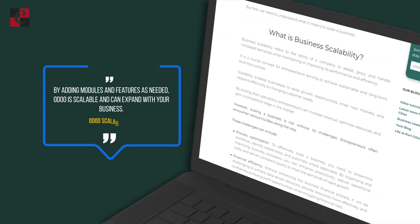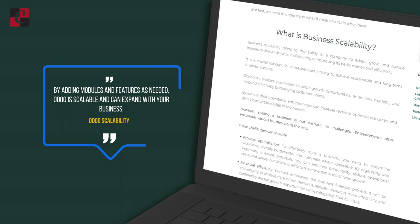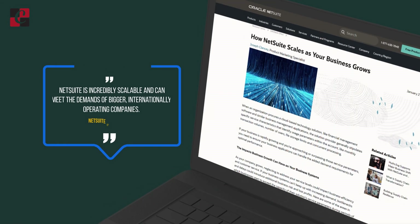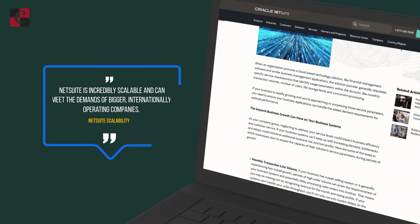Scalability: Odoo is scalable — you can add more features or modules to Odoo, and you can even code and add on these things as it's scalable. NetSuite is also scalable as it can meet the demands of larger organizations and companies.